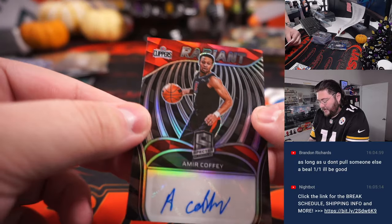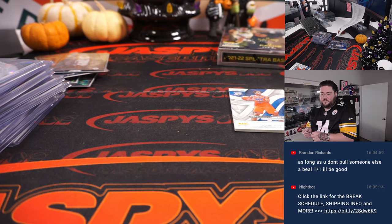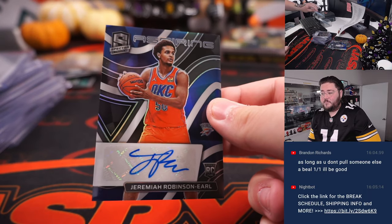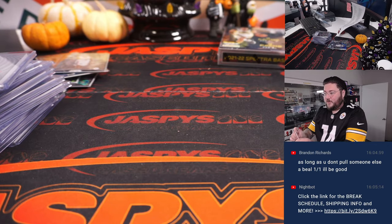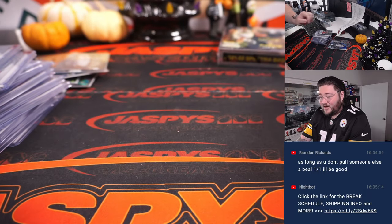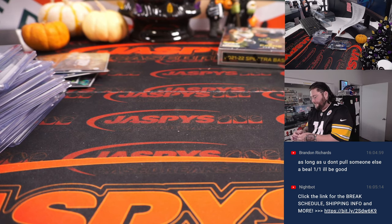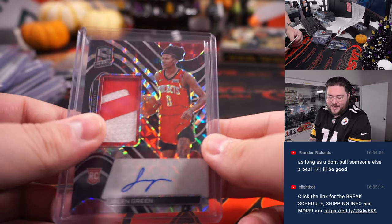Next up — Radiant Amir Coffee auto, Clippers, Dwayne Payne. 99 out of 99 by the way. Jeremiah Robinson-Earl aspiring rookie auto, Thunder, going to Andrew Gaw. And hiding behind the screen — the number two pick rookie patch and auto: Jalen Green, Houston Rockets, going to Andrew Gaw. Jalen Green, 13 out of 49 on the RPA. Houston Rockets, Andrew Gaw — very nice right there.